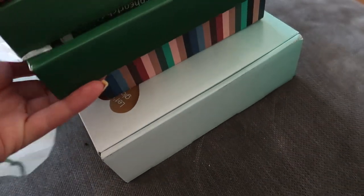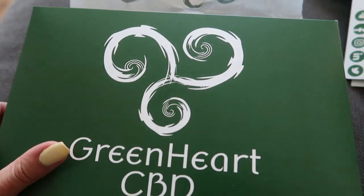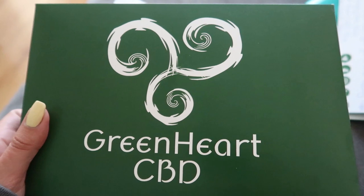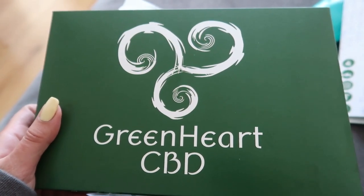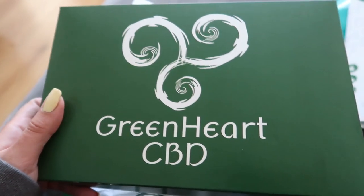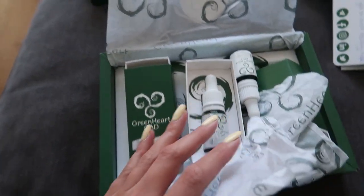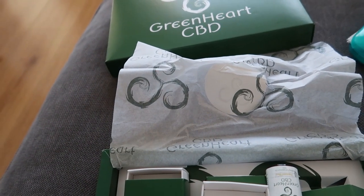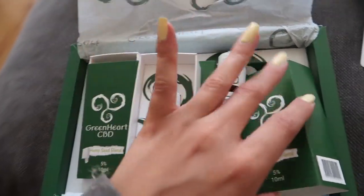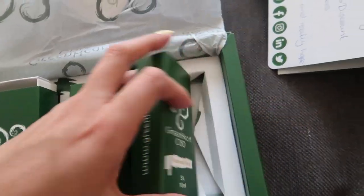I have a few bits to show you that I've got recently. The first is Greenheart CBD — when they reached out I was so excited because I've wanted to try CBD oil for ages. I definitely suffer from anxiety and I've never really slept that well. Recently it's gotten worse and I get so annoyed when I can't sleep. One night I literally stayed up until 6am and didn't sleep at all.